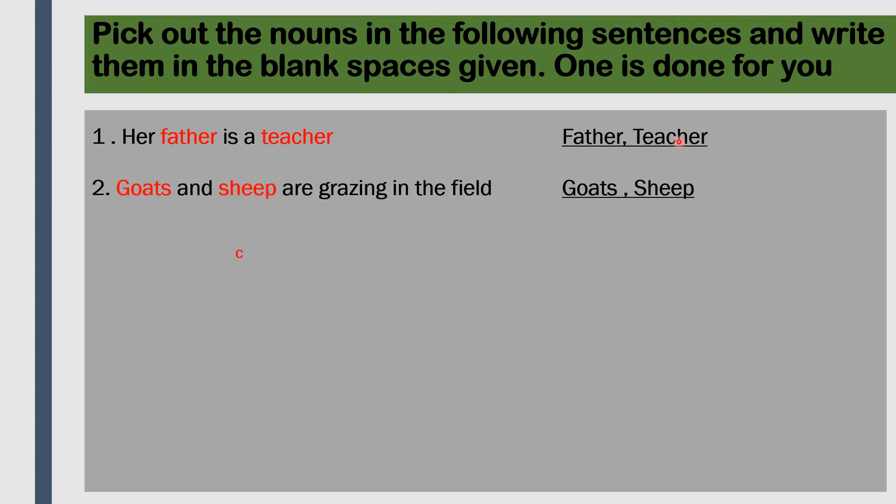Next, 'Goats and sheep are grazing in the field.' The nouns here are goats and sheep - they are names of animals, so they are nouns. Then, 'There is a well in front of my house.' The nouns are well and house - these both are things, so they are also nouns.